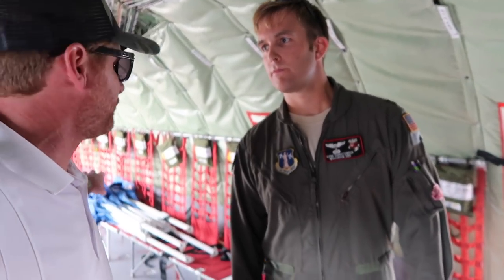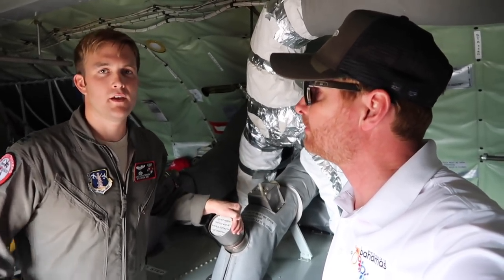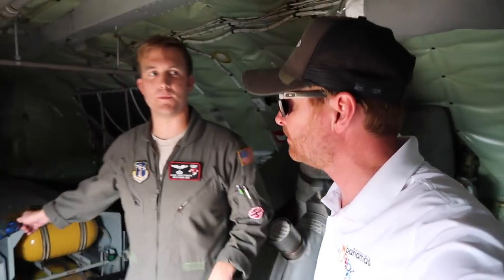How many passengers can we usually carry back here? About 50 people. In the KC-135, we have two APUs to be able to start all four engines at once. And behind me is where the real work gets done — in the boom pod.